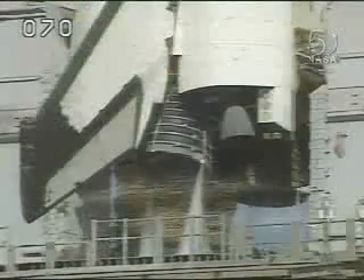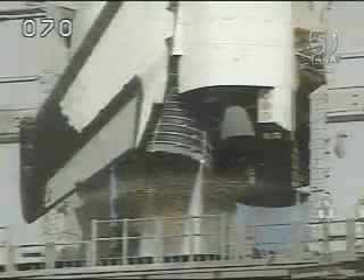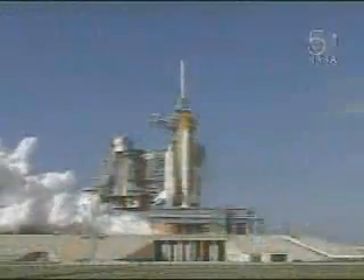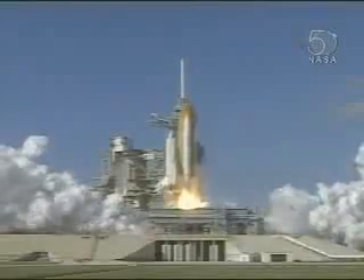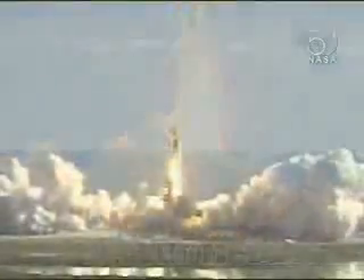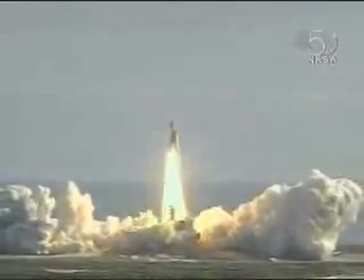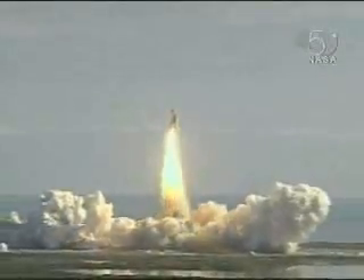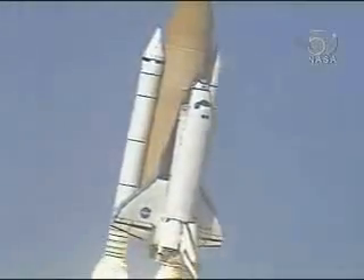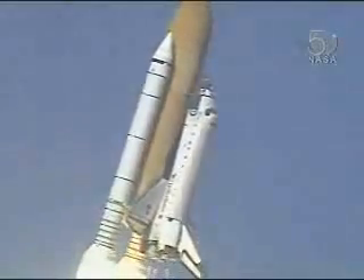11, 10, 9, 8, 7. We have a go for main engine start. 3, 2, 1. We have booster ignition and liftoff of Space Shuttle Columbia with a multitude of national and international space research experiments. Houston now controlling the flight of Columbia, the international research mission finally underway.